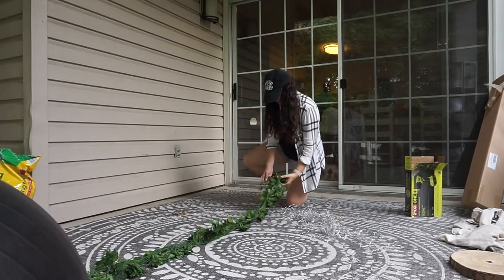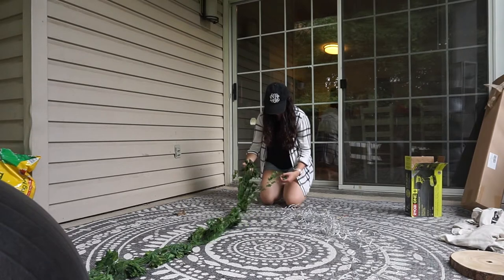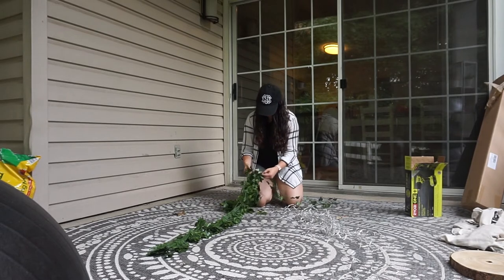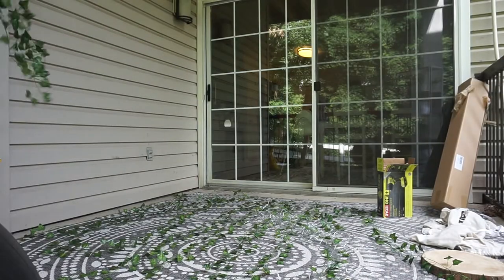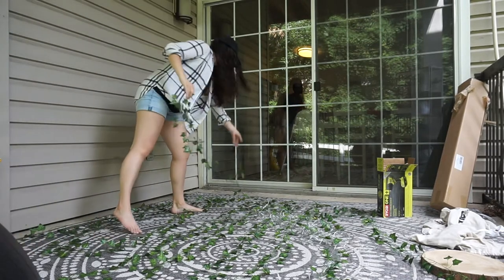The next thing we did was decorate one of the walls. We had these two big walls we just wanted to do something with. So I ordered some fake ivy from Amazon — again, no green thumb — and I just spread it out so we could hang it on this big wall right here.